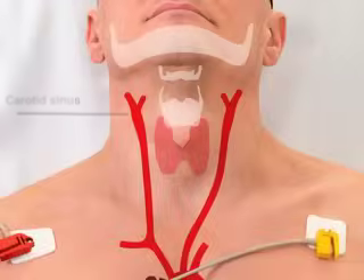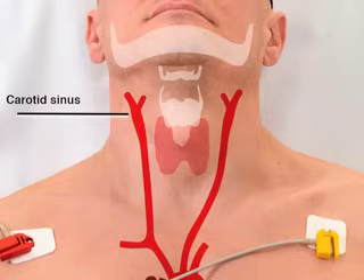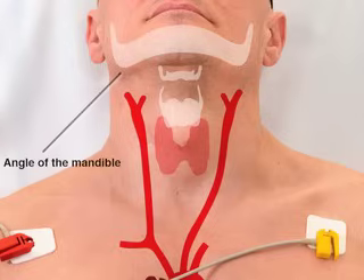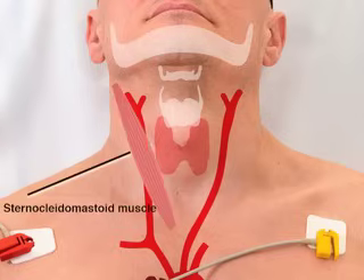The carotid sinus is located at the bifurcation of the common carotid artery, which is found at the level of the thyroid cartilage, inferior to the angle of the mandible and medial to the sternocleidomastoid muscle.